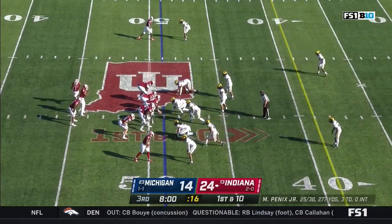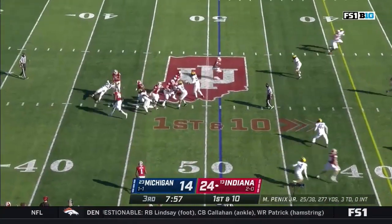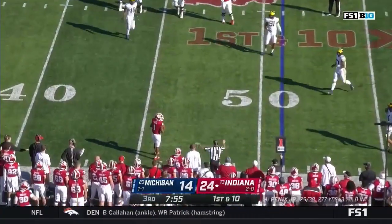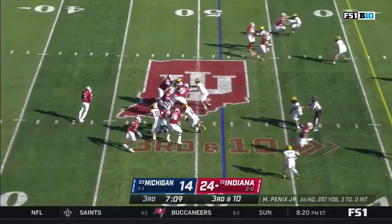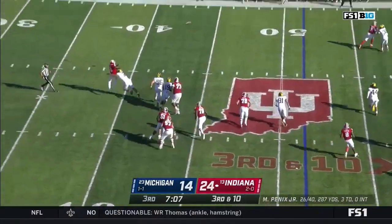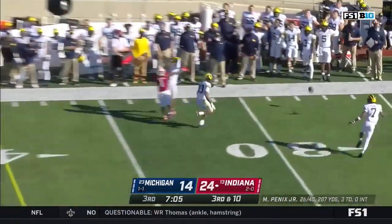Fillier coming in motion on first and ten from the 49, a fake to Scott — pressure off the edge, he throws it incomplete. On third and ten, pressure again, Penix is chased, gets rid of it — tight coverage and incomplete.